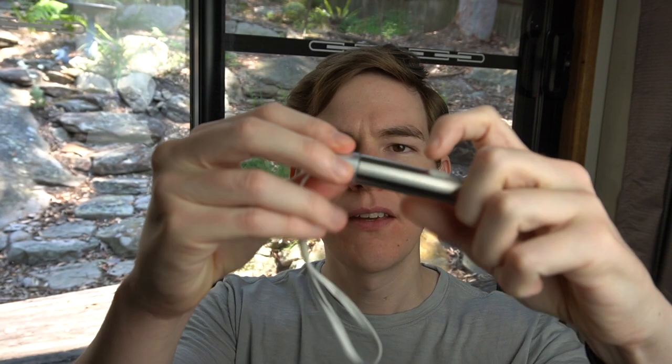The next item on the list is a torch. I have this one here — it's actually USB rechargeable. It has a little laser pointer, a UV light, and a normal light.